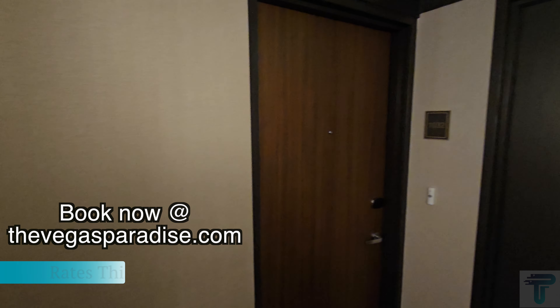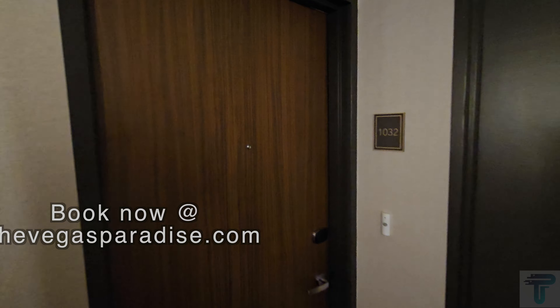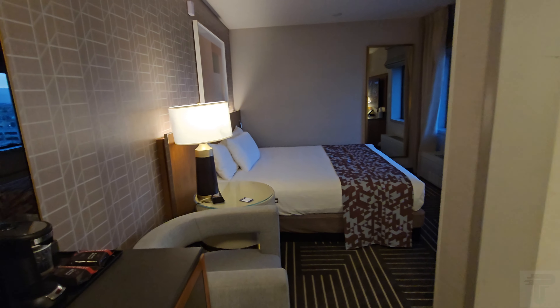What's going on everybody! Today we are downtown on Fremont, going to do a room tour of the deluxe king room here at the Fremont Hotel in room 1032. Let's check it out.